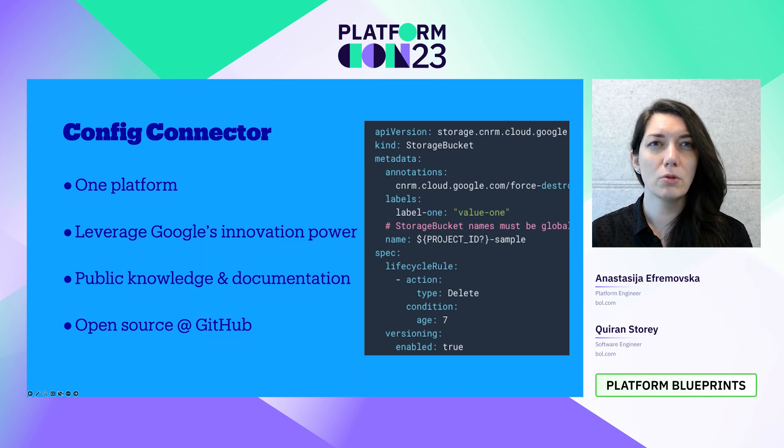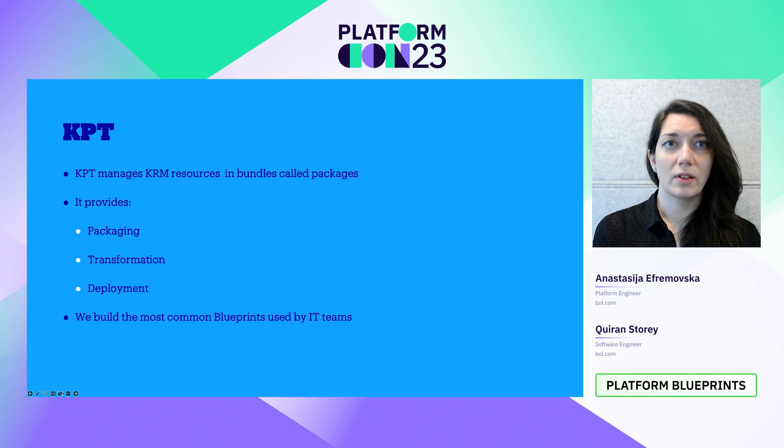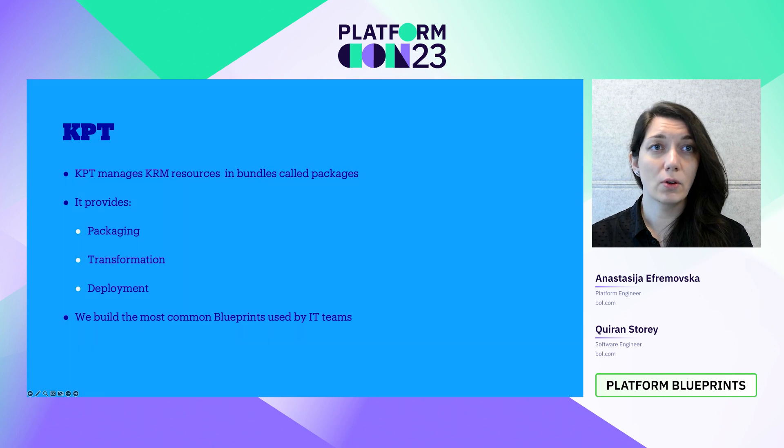For example, when using a resource in GCP, one needs to enable the resource's APIs, create IAM bindings, etc. And ultimately we needed a way to simplify this flow. Enter KPT — an open source tool that's part of the Google container tool suite, which manages KRM resources in bundles called packages. Simply put, KPT can package, transform, and deploy your KRM resources.